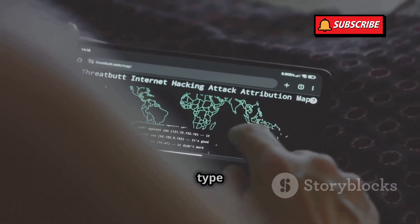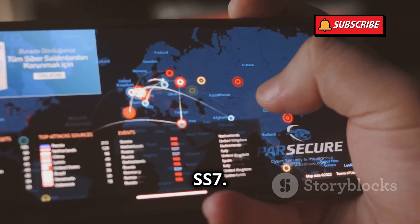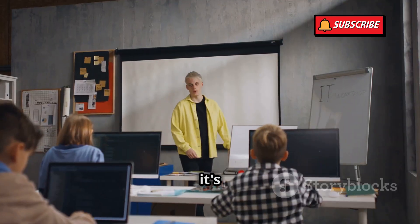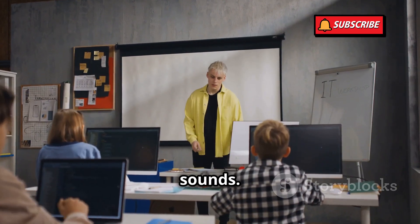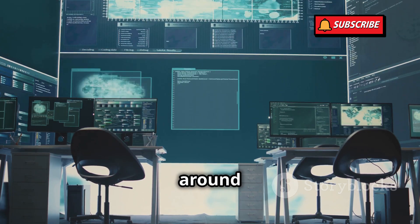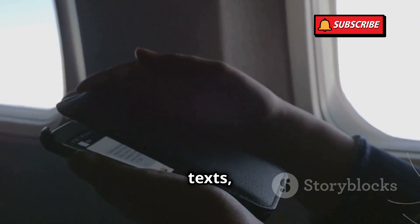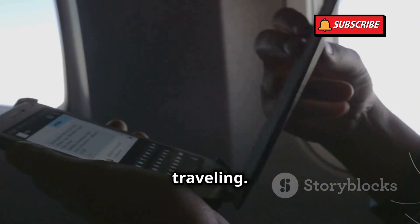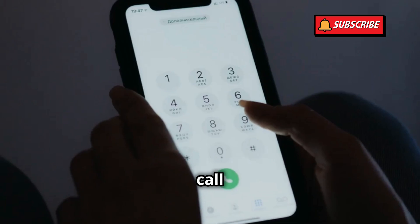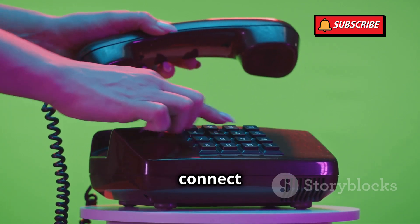To understand how this type of hack works, we need to talk about something called Signaling System Number 7, or SS7. It's not as complicated as it sounds. SS7 is like a hidden network that connects all the mobile carriers around the world. It's what allows your phone to make calls, send texts, and use data even when you're traveling. Every time you make a call or send a text, your phone sends signals through the SS7 network to connect you to the other person.